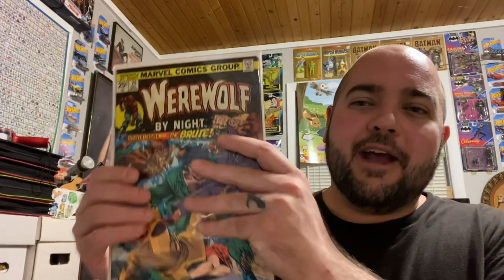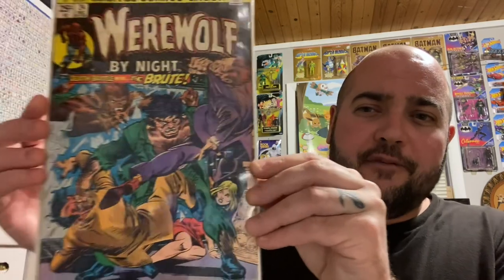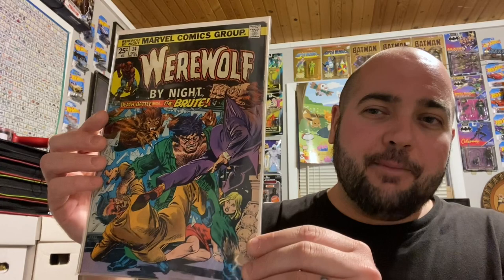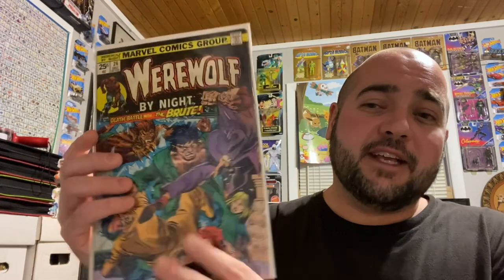I also got one more Werewolf by Night book — issue number 24. I don't think I have this one in my collection yet. It's in kind of rough shape; the back cover is missing a corner, so it's a lower-grade book. This was $4 or $5. I believe I needed this one for my run, so definitely excited about that. The front cover has some staining, but I could probably clean that up, give it a press and a cleaning.